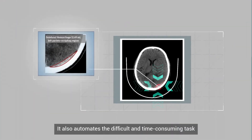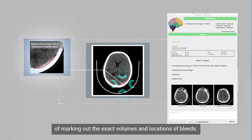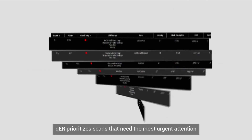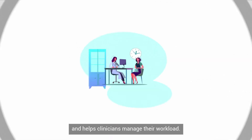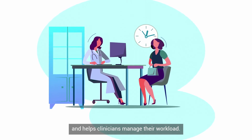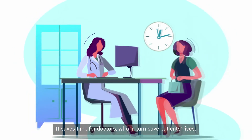QER automates the difficult and time-consuming task of marking out the exact volumes and locations of bleeds. It prioritizes scans that need the most urgent attention and helps clinicians manage their workload. It saves time for doctors, who in turn save patients' lives.